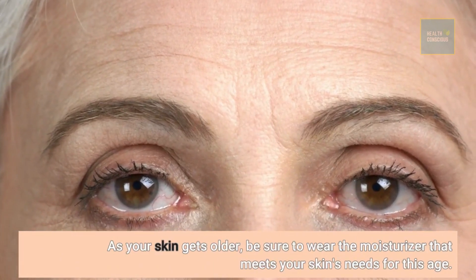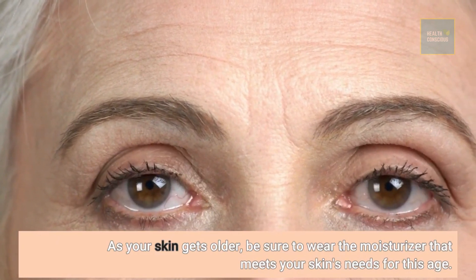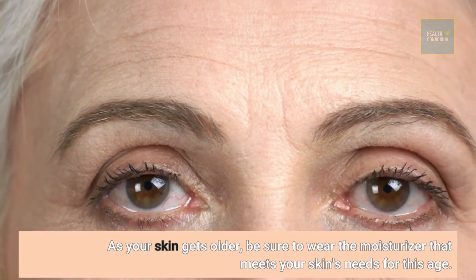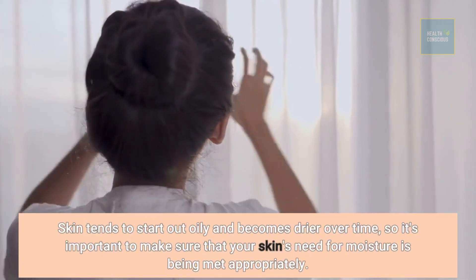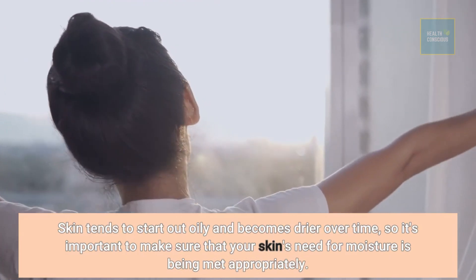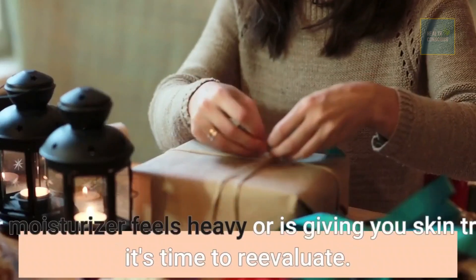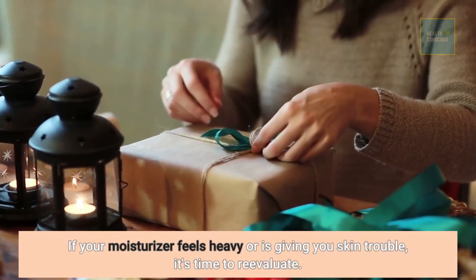As your skin gets older, be sure to wear the moisturizer that meets your skin's needs for this age. Skin tends to start out oily and becomes drier over time, so it's important to make sure that your skin's need for moisture is being met appropriately. If your moisturizer feels heavy or is giving you skin trouble, it's time to reevaluate.